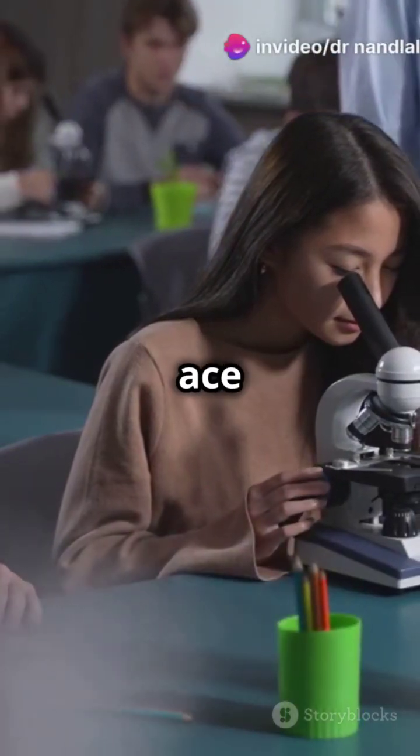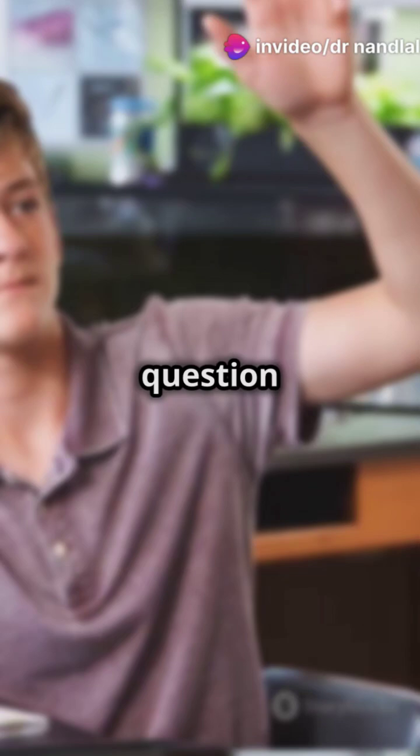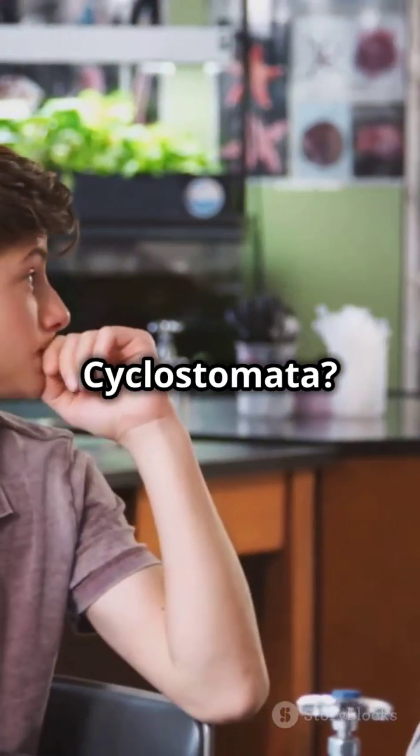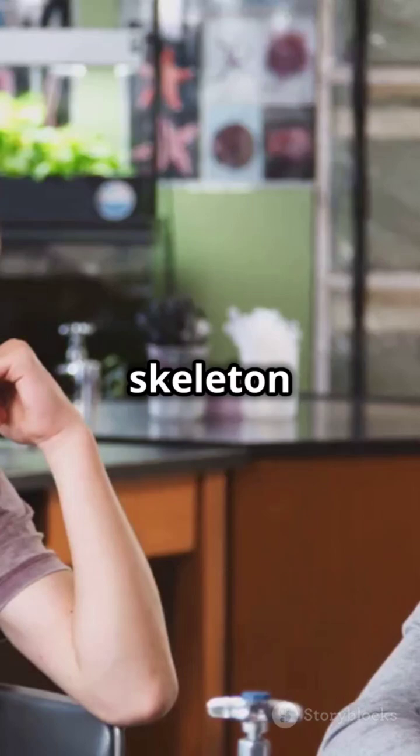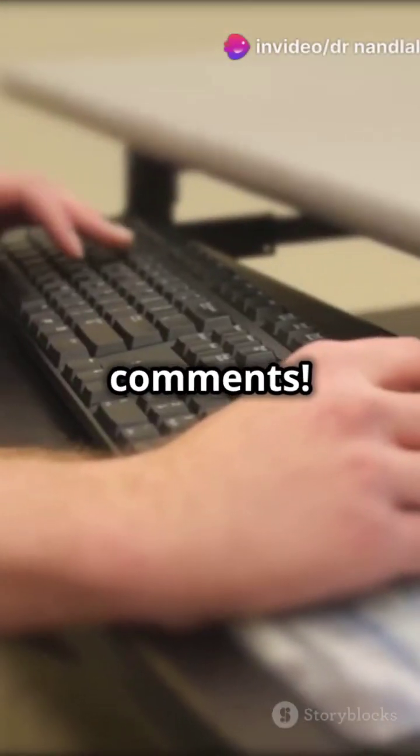If you don't like cramming but still want to ace cyclostomata, then keep watching. What's up, NEET aspirants? Quick question before we start: which of the following is a characteristic of cyclostomata? A. Cartilaginous skeleton. B. Bony skeleton. Drop your answer in the comments.